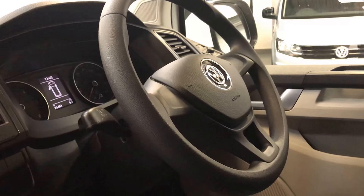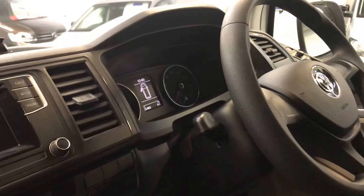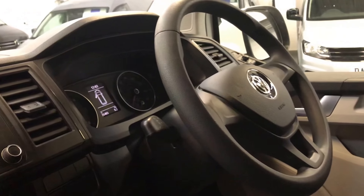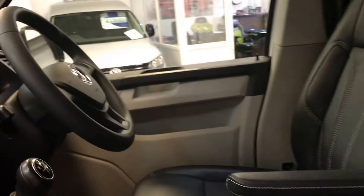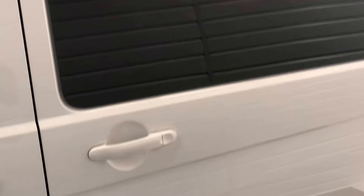It's a five-speed manual which has been remapped to approximately 160 horsepower and goes really well. We do offer upgrades such as satellite navigation, reversing camera, multifunction steering wheel, and cruise control, so if you're interested in any of those do ask us and we'll give you some pricing.